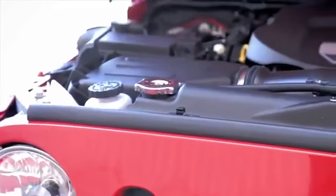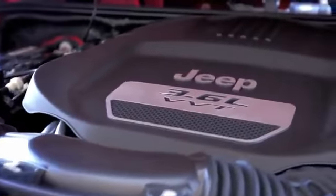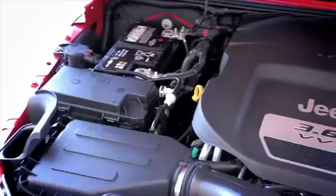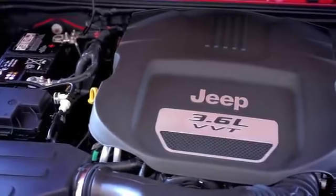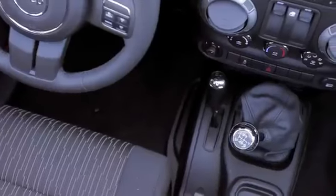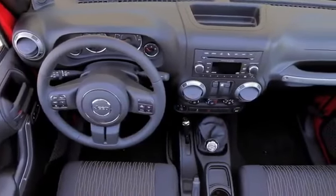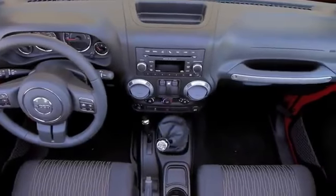The previous iron block 3.8L V6 put out 202 horsepower and 237 pound-feet of torque. The all-aluminum Pentastar has 285 horses and 260 pound-feet. And while the six-speed manual returns unchanged, the four-speed automatic has been ditched in favor of the Grand Cherokee's five-speed automatic.